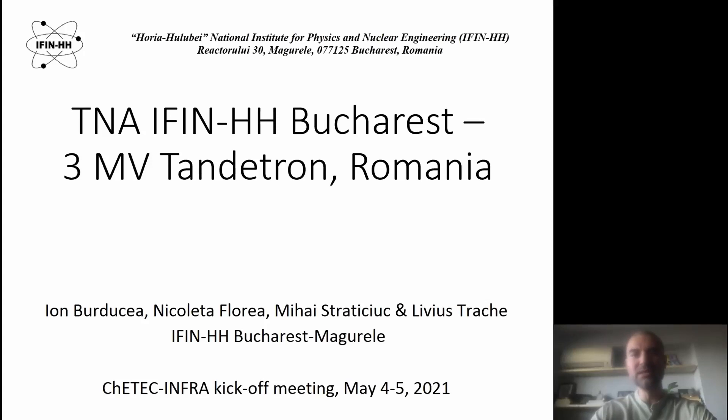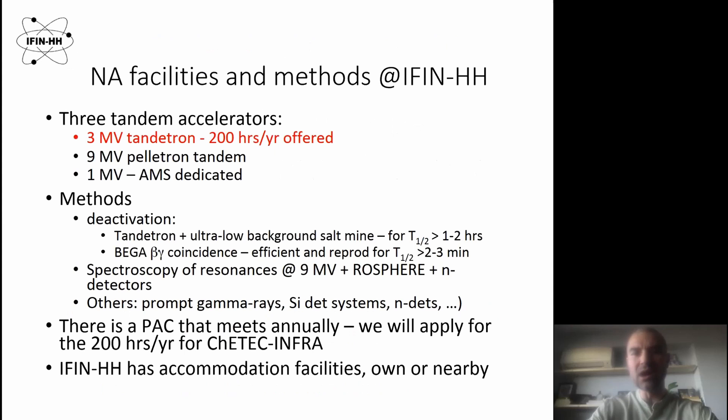My name is Ioan Burduccia and I'm from Horea Hulukai National Institute for Physics and Nuclear Engineering in Romania, in Magurele, which is very close to Bucharest. In the following slides, I will tell you a few words regarding our machines that are available for the TNA.